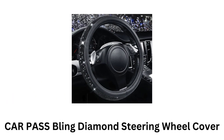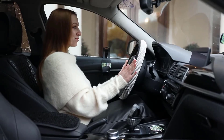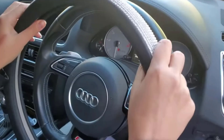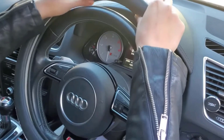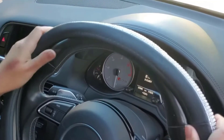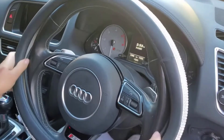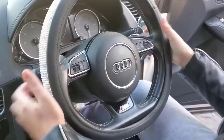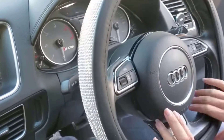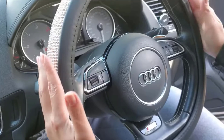7. CarPass Bling Diamond Steering Wheel Cover. It is designed to add a touch of luxury and sparkle to your vehicle's interior, combining functionality with a glamorous aesthetic. It is adorned with crystal rhinestones which reflect light, while creating a dazzling effect that adds personality to your interior. It is made from high-quality leather, which provides a comfortable and non-slip grip, while enhancing your driving experience.